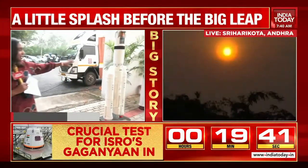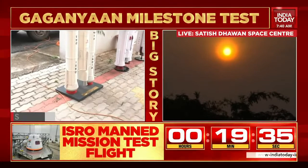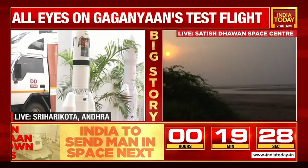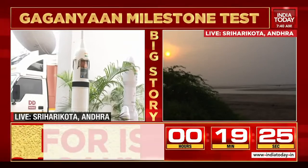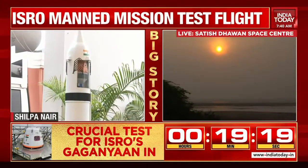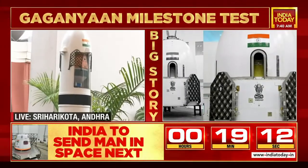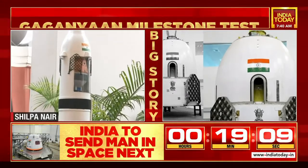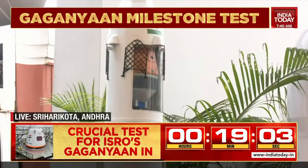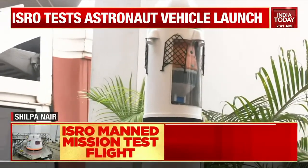What will happen essentially is the specially designed launch vehicle today — it's a single-stage, liquid propellant rocket. On its fore, it has the crew module and the crew escape system mounted. When it reaches an altitude of 17 kilometers, an abort signal will be given. Once the abort signal is given, the crew module and crew escape system detach from the launch vehicle. Multiple parachutes will be deployed to help it touch down in the Bay of Bengal, where Indian Navy ships and personnel will retrieve it safely and bring it back to shore.